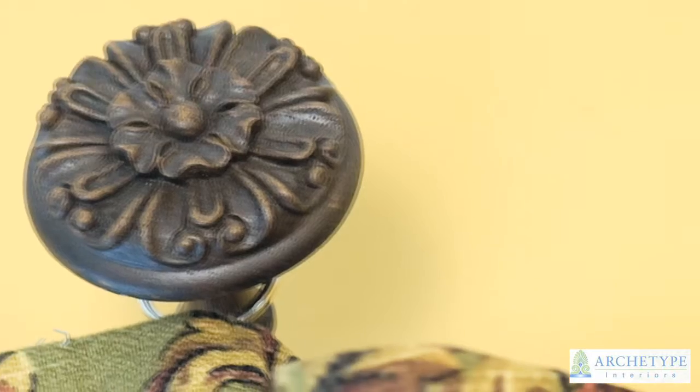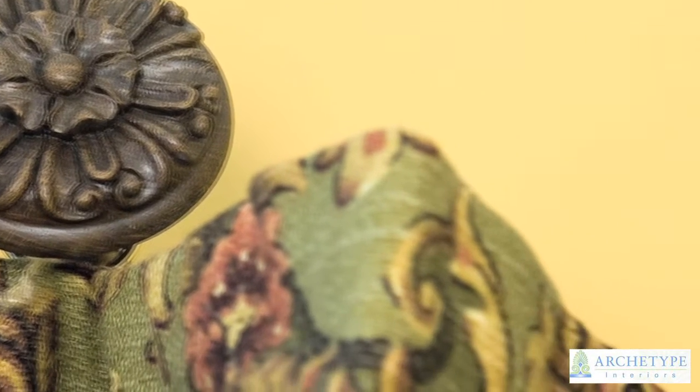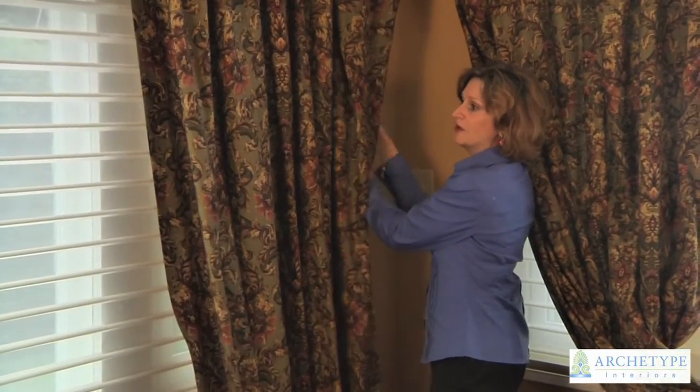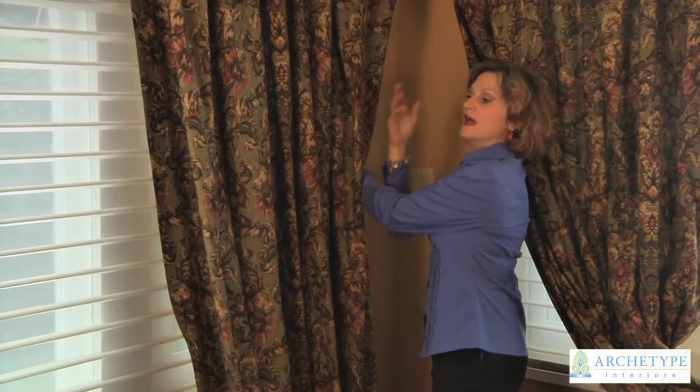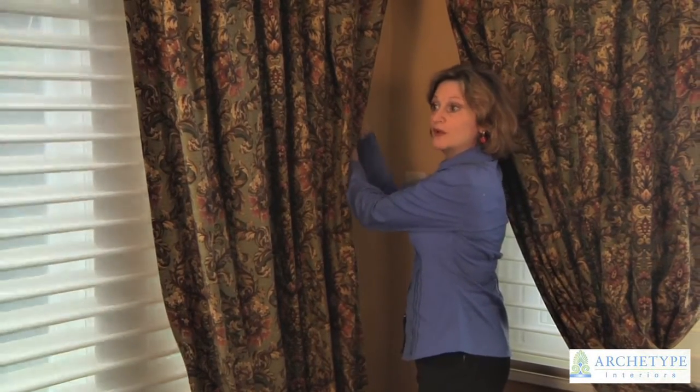We follow the arch with richly carved medallions in the same fabric. What we're going to do is tie these back with a beautiful tassel. Again, silhouettes provide a wonderful way to diffuse the light in a room and yet offer privacy when we close them.